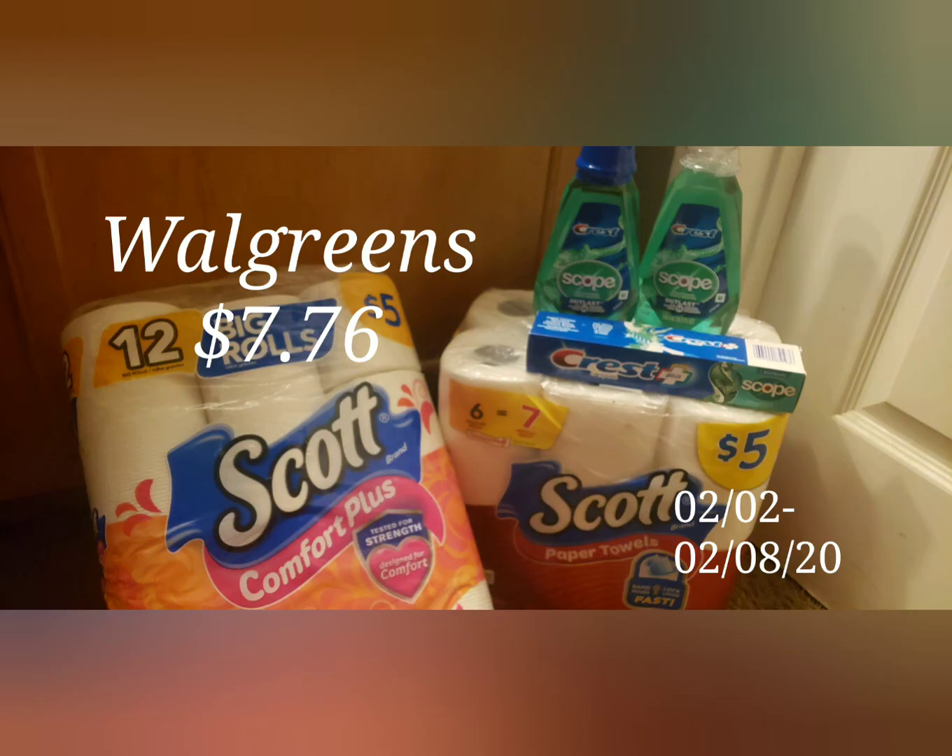So in the end we have from Walgreens: two Scott paper products, a candy, and three Crest products for a total of $7.76. This digital deal is only available one time per account. I hope you guys can take advantage of it. Thank you for watching my video — stay tuned for the next one.